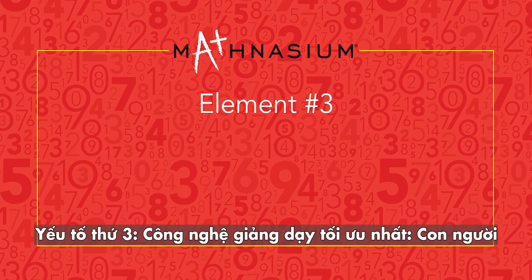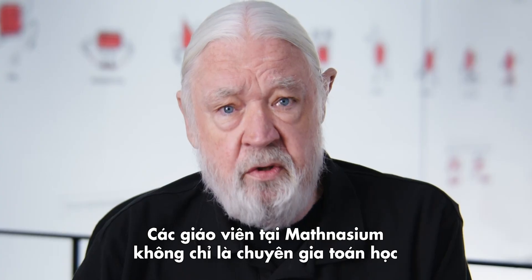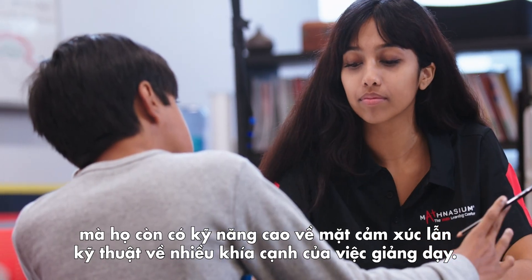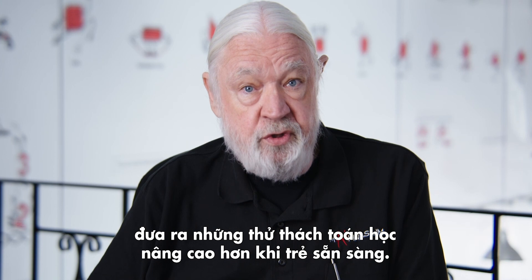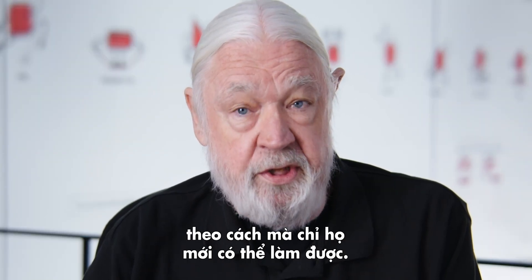Element three: the ultimate teaching technology — humans. Mathnasium instructors are not only experts in math, but they're also highly skilled in both the emotional and technical aspects of teaching. They can provide support when a student needs it, as well as make it more challenging for students when they're ready. They empower kids and build their confidence in a way that only humans can.